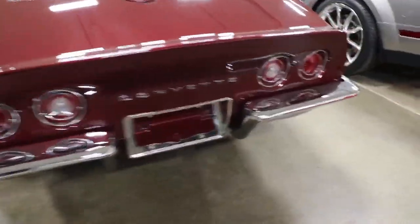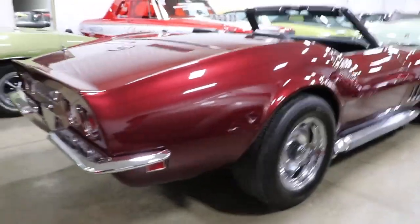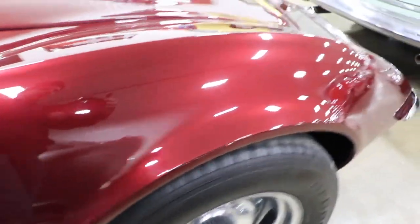BF Goodrich tires, chrome rally wheels. The paint and body on this car looks really, really nice — very clean car. You can go down the side of it and it looks really great.